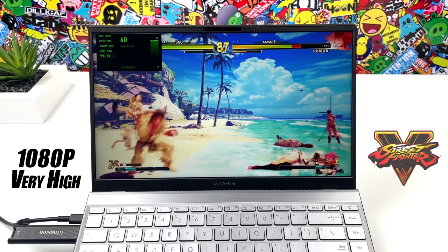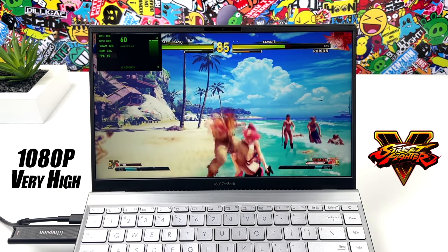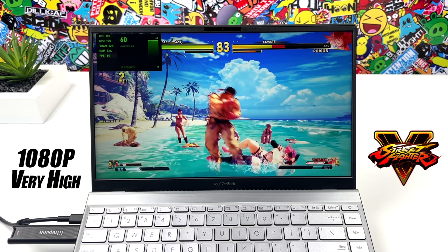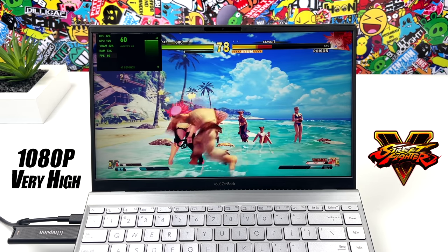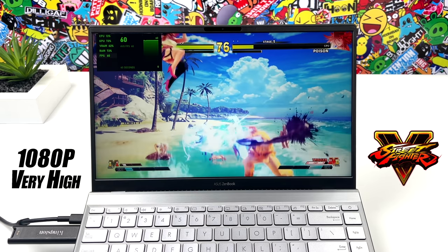Next up we've got Street Fighter V — very high settings, 1080p, no resolution scale. It's going to play at 60 all day. Really great performance out of the MX450 paired up with that 5500U, especially when it comes to fighting games.